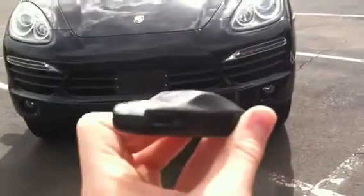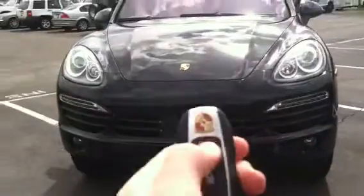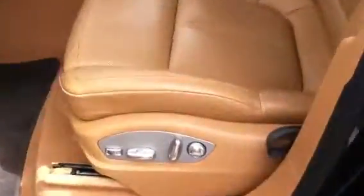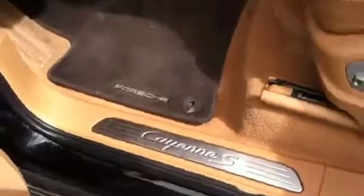This key is in the shape of the Panamera, but you can tell it's the Cayenne key by the little SUV shape. It has a black exterior with cedar and Cognac leather interior, piano black trim, aluminum handles, Cayenne S sill plates, and Porsche floor mats.